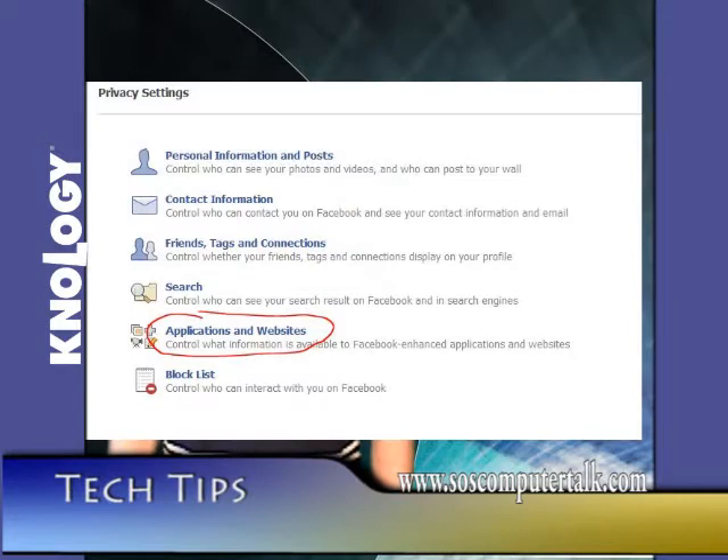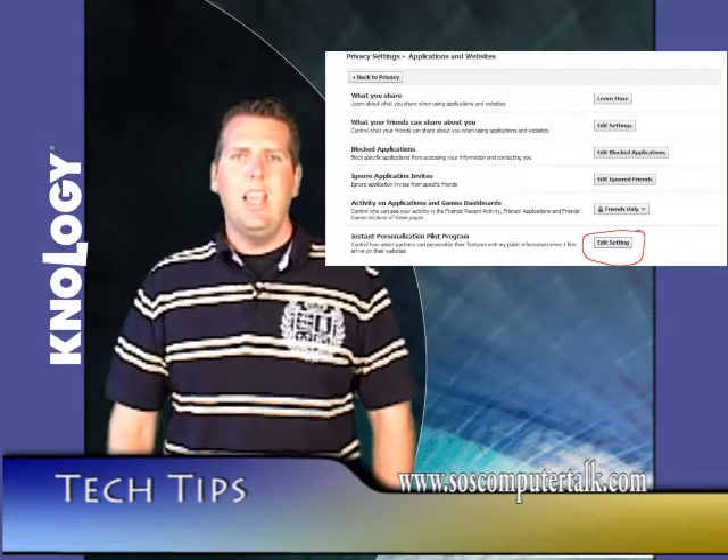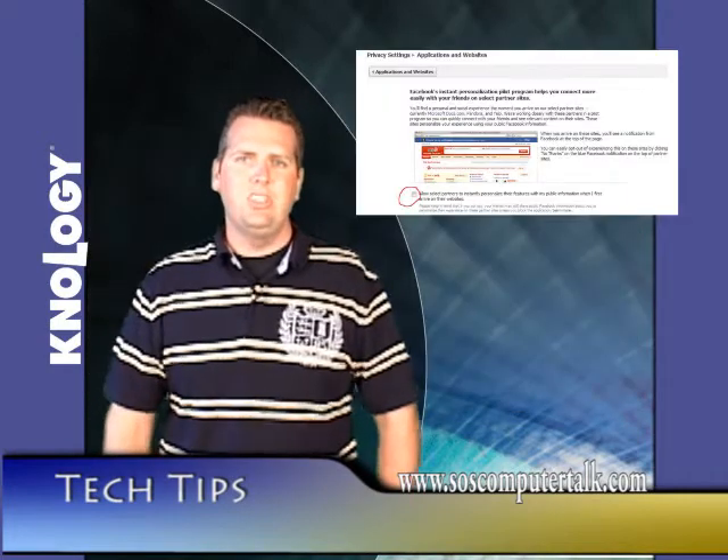To turn this off, simply go to Account Settings, Privacy Settings, Applications and Websites, and uncheck Allow. This will keep your information safe.